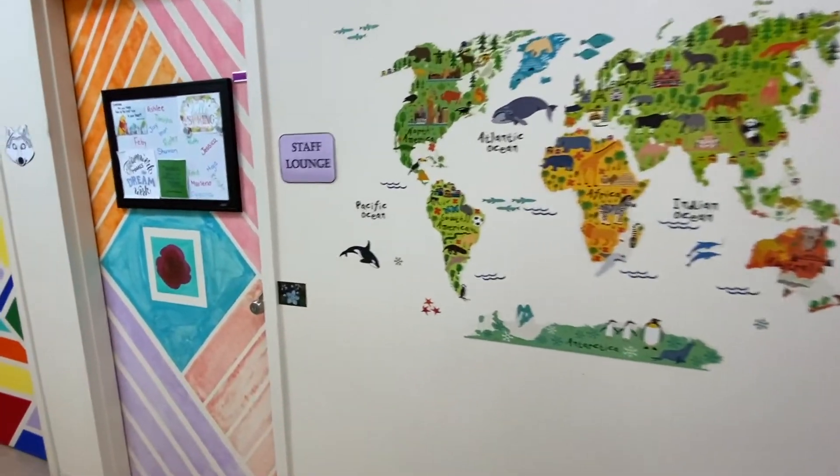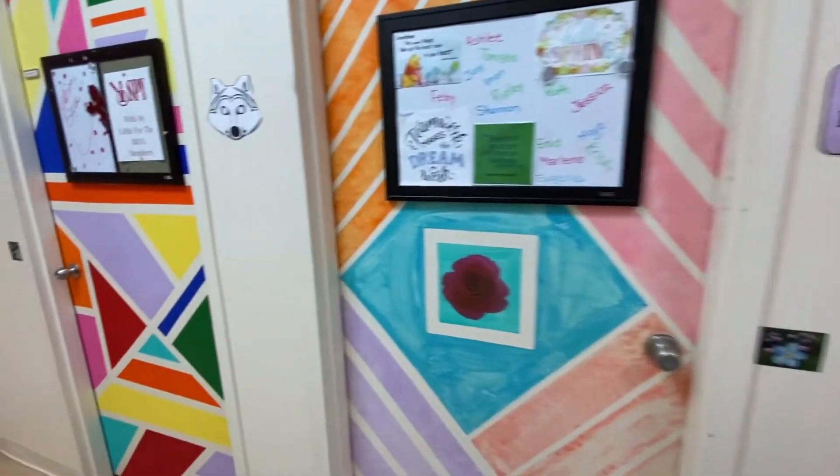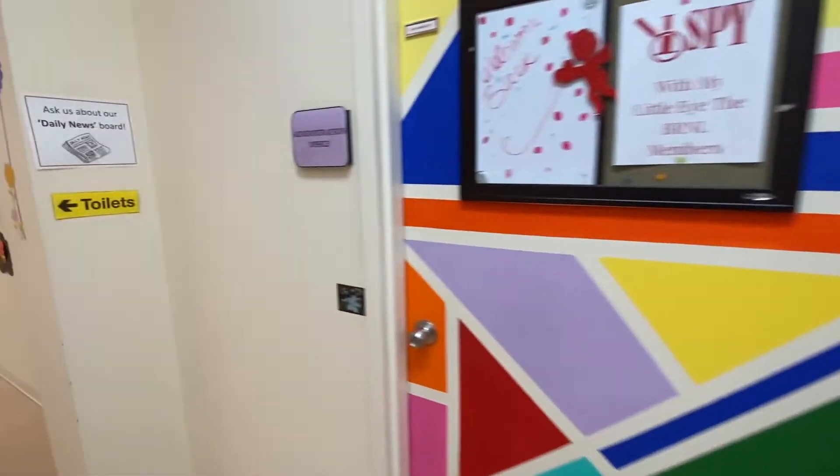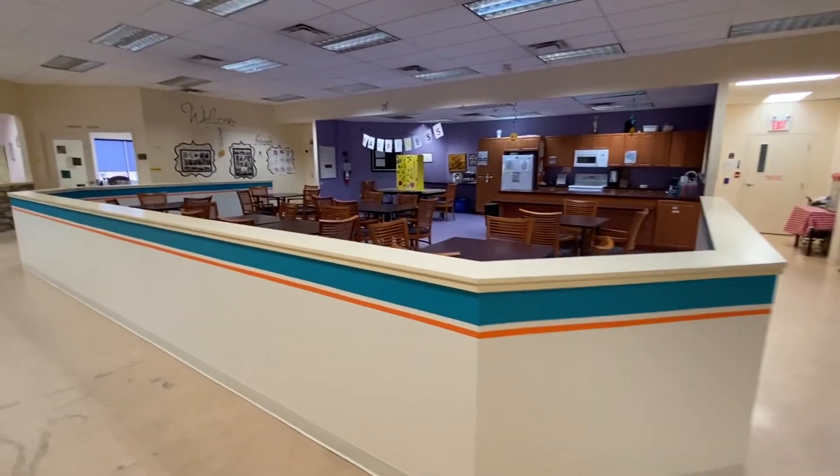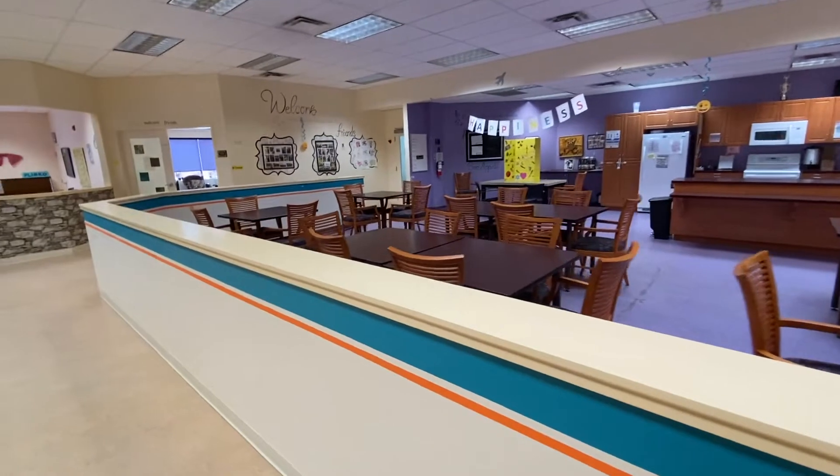Here at Brunel, one way we stay fit is by utilizing our walking path, where members are able to stroll at their leisure around the center, always making their way back to the kitchen area.